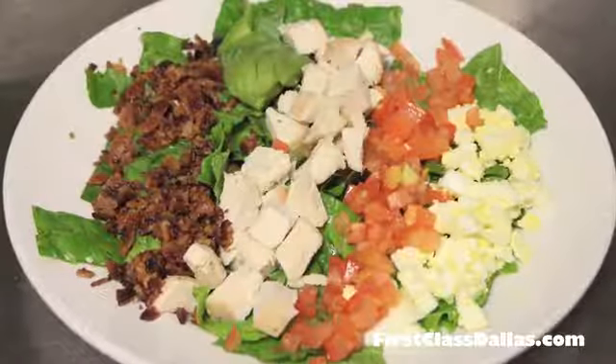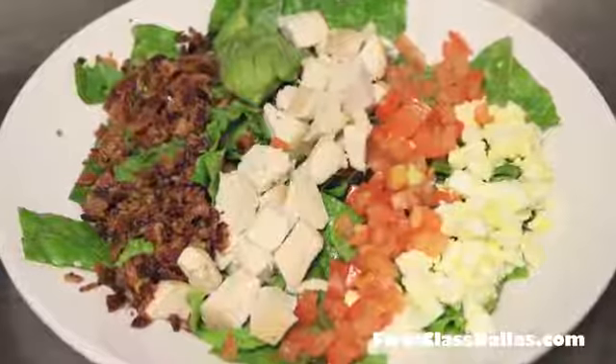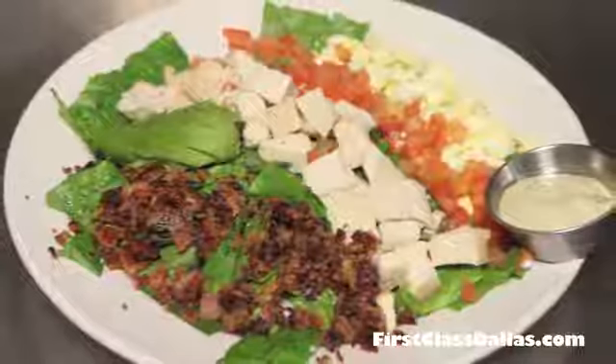Every restaurant has to have something for someone that truly wants to be healthy and nutritious, and this salad does the trick. Talk with the viewers about this salad.